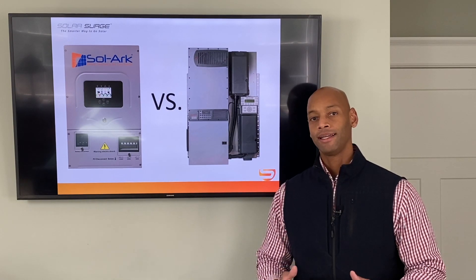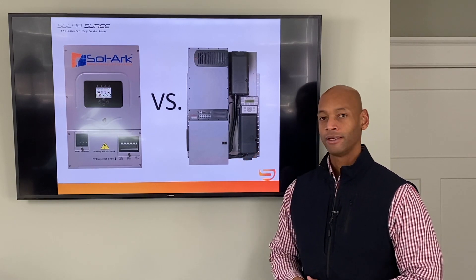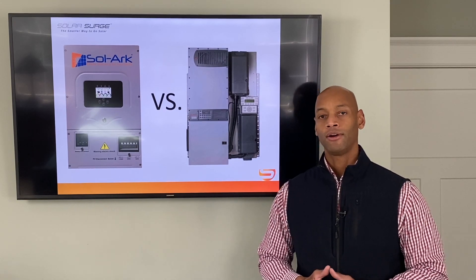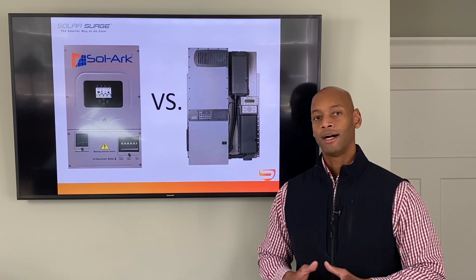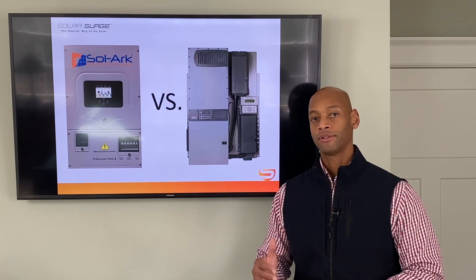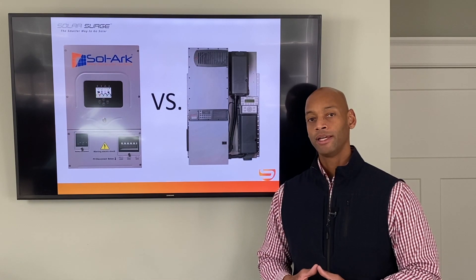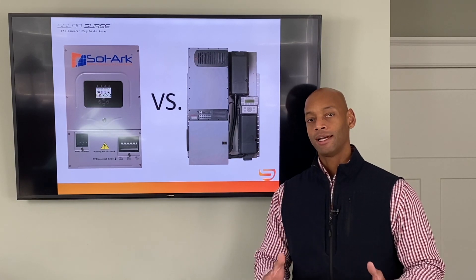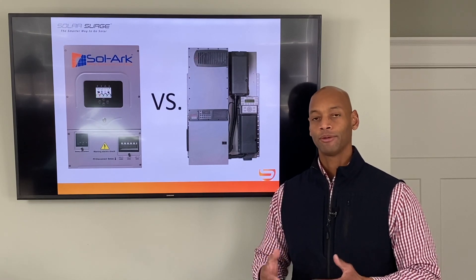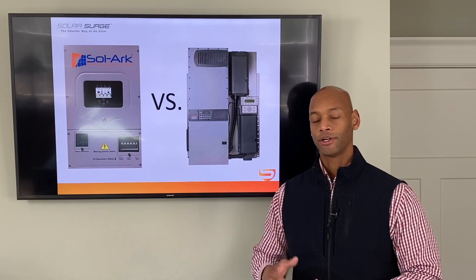I'm excited today to be bringing you two off-grid hybrid solar inverter products. When we're setting up a home to survive a loss of the electric grid, typically solar alone is not going to do it. A hybrid renewable energy system typically includes solar panels, battery storage, and generator backup. So in a worst-case scenario, especially in the wintertime, if you end up in a grid-down situation and there's not enough sunlight to keep your batteries charged, you can use the generator as a third-level option to recharge your batteries.